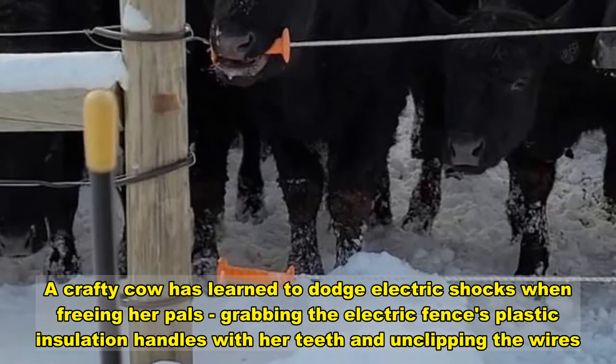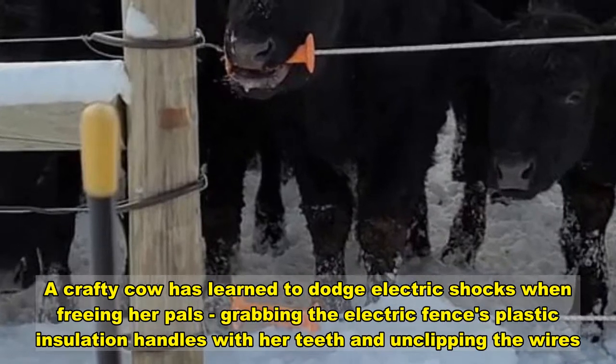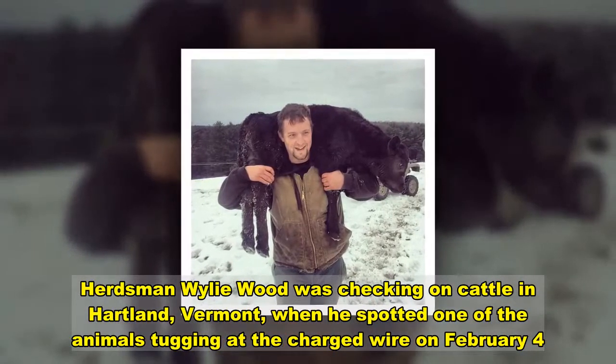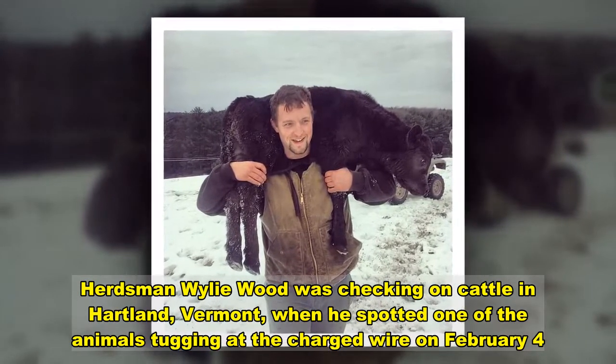A crafty cow has learned to dodge electric shocks when freeing her pals, grabbing the electric fence's plastic insulation handles with her teeth. Herdsman Wileywood was checking on cattle in Heartland, Vermont, when he spotted one of the animals tugging at the charged wire on February 4th.